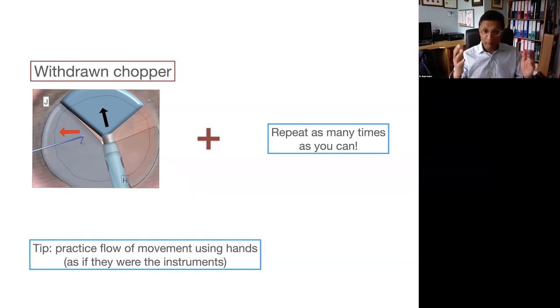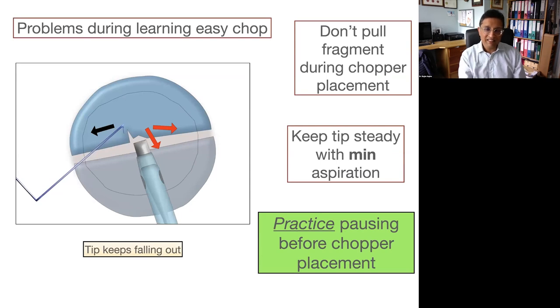What I do for myself and people I'm teaching is use my hands as an example: chopper here, FACO tip there. So: bury, push the FACO close, bury it in, chopper, crack, reverse crack, rotate, move back, move forwards, repeat. That ensures you understand the steps of easy chop. The problem people have is trying to pull the fragments — all that happens is the FACO tip falls out of the lens material. It doesn't matter if that happens while learning; just go back to sculpting, groove, then crack in the normal way, rotate the lens and try again. This is a learning curve — initially a little tricky, but it gets easier with practice.